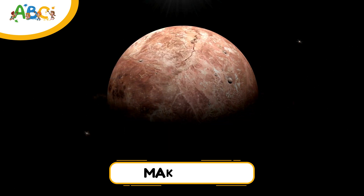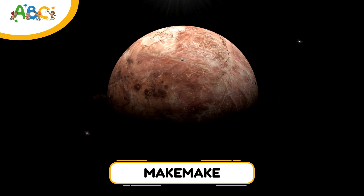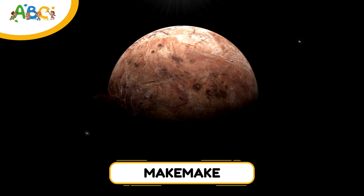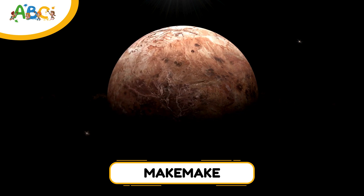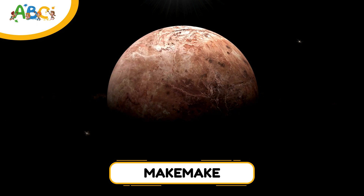Next is Makemake, one of the brightest objects in the Kuiper Belt, discovered in 2005. It's very cold and takes over 300 years to go around the sun. Even though it's far away, we've learned a lot about it using powerful telescopes from Earth.